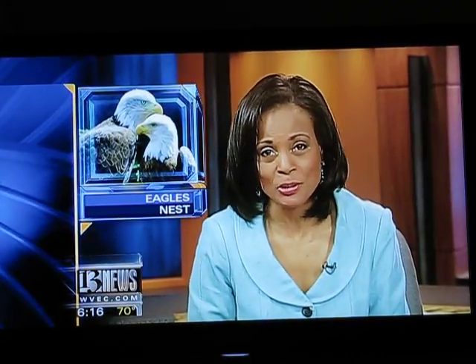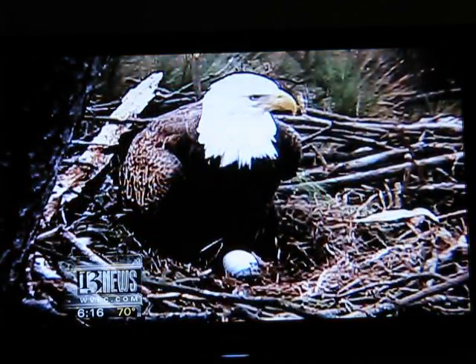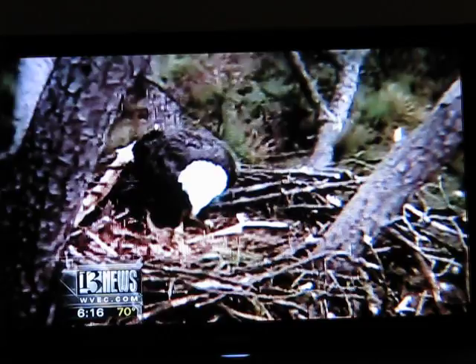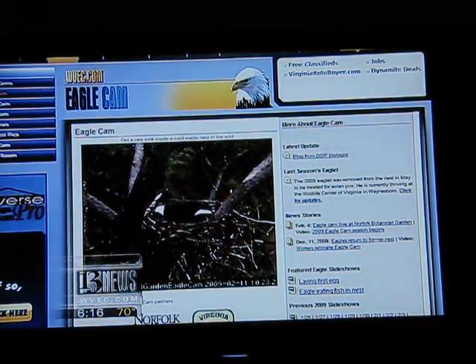13 News reporter Joe Flanagan tells us viewers are flocking to WVEC.com's Eagle Cam to see it all unfold. This new egg brought sighs of relief at Norfolk Botanical Garden. After all, the eagles redeveloped their old nest back in the tree they were in last year, and the Eagle Cam had to be relocated too last December.